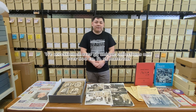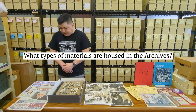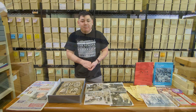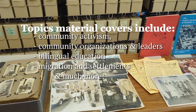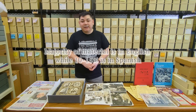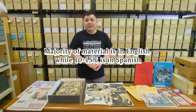The archives has accessioned over 55 unique collections and over 600 cubic feet of materials. The types of materials include newspapers, scrapbooks, photographs, newsletters, and much more. Subject matter includes community activism, community organizations and leaders, bilingual education, migration and settlement, to name a few. The majority of materials are in English, with approximately 10 to 15 percent in Spanish.